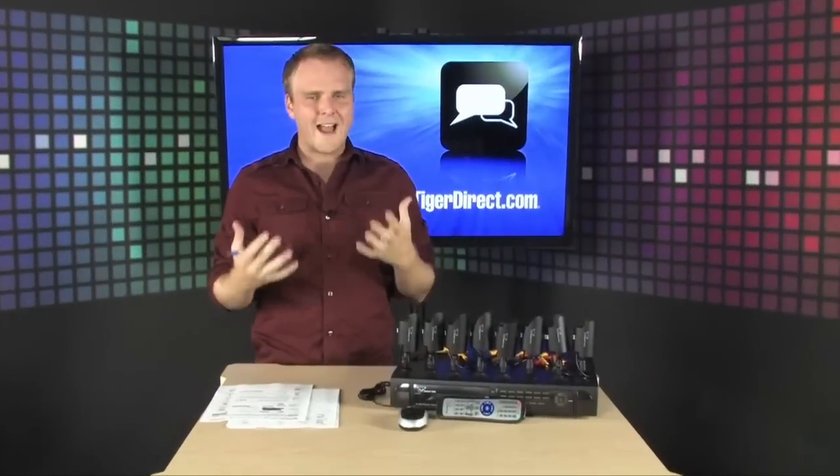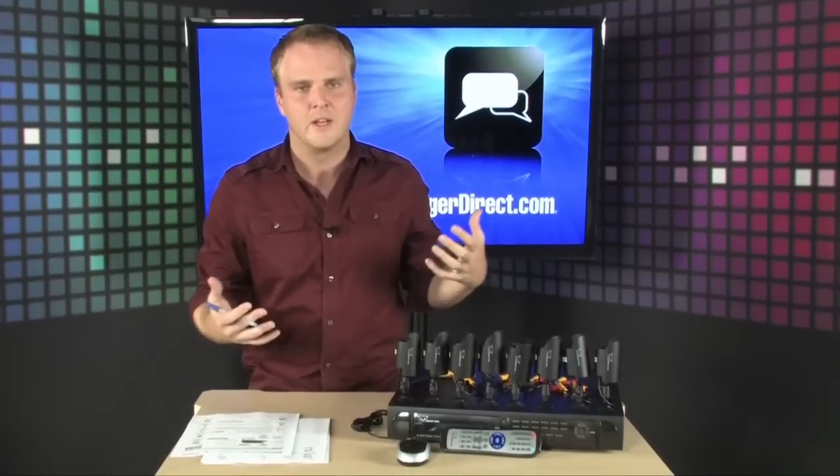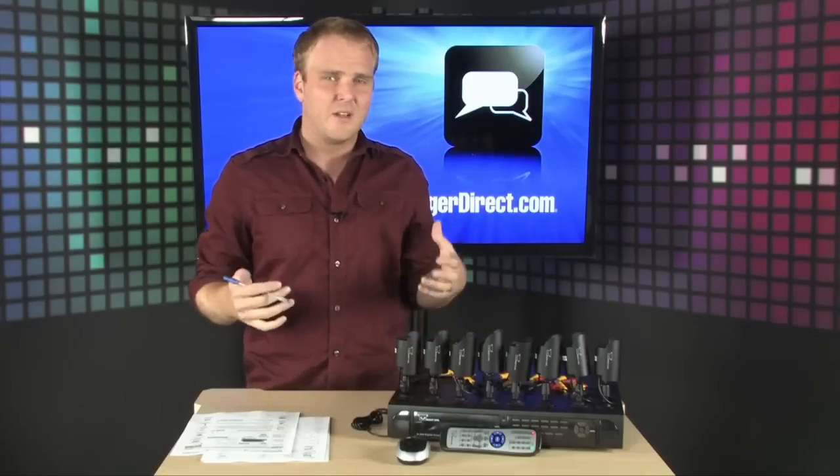If you want to protect your house or your business you're going to need a solid video security system. Up until recently that required contacting a whole company and having somebody come out and install it, charging you thousands and thousands of dollars to get a solid video surveillance system. That's no longer necessary.